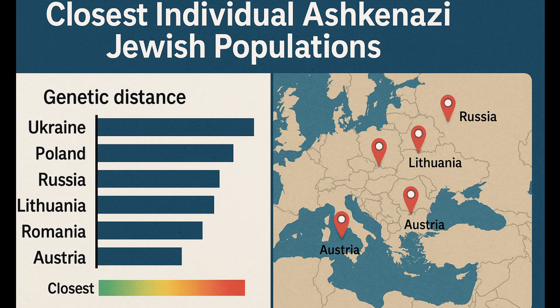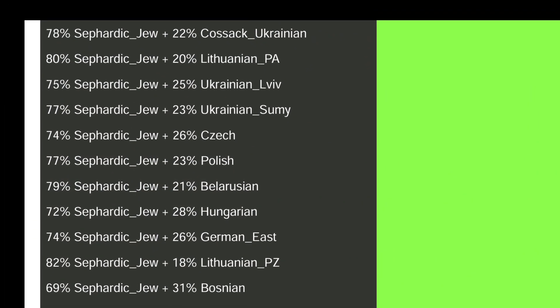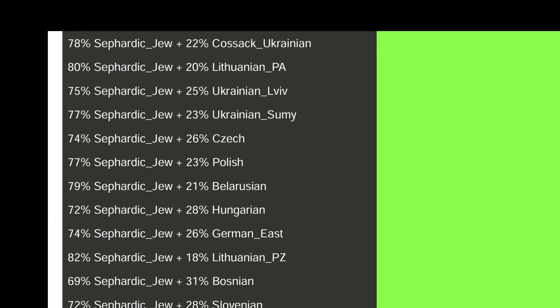Now let's explore my two-way admixture results from Explore Your DNA. Explore Your DNA also offered this two-way model of my ancestry using a combination of populations to best fit my overall profile.